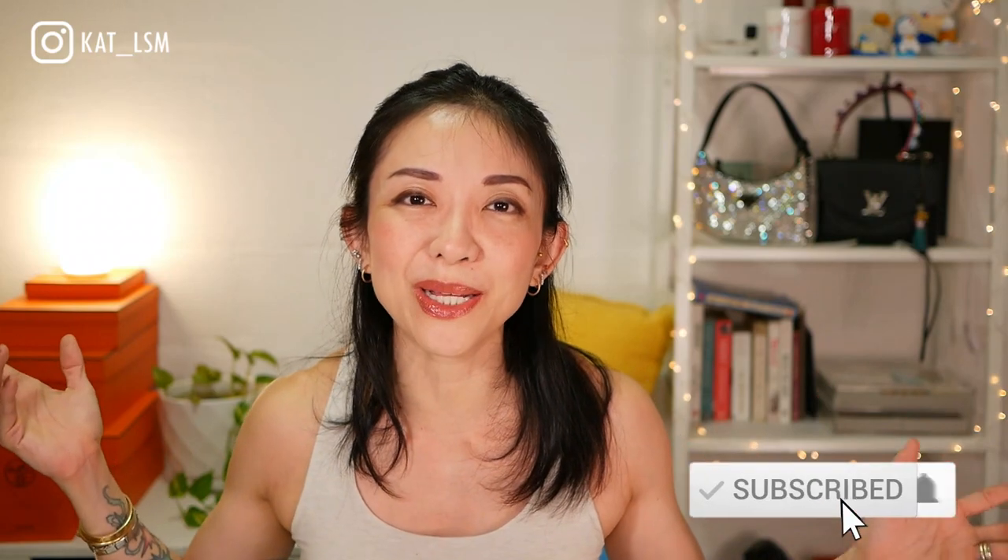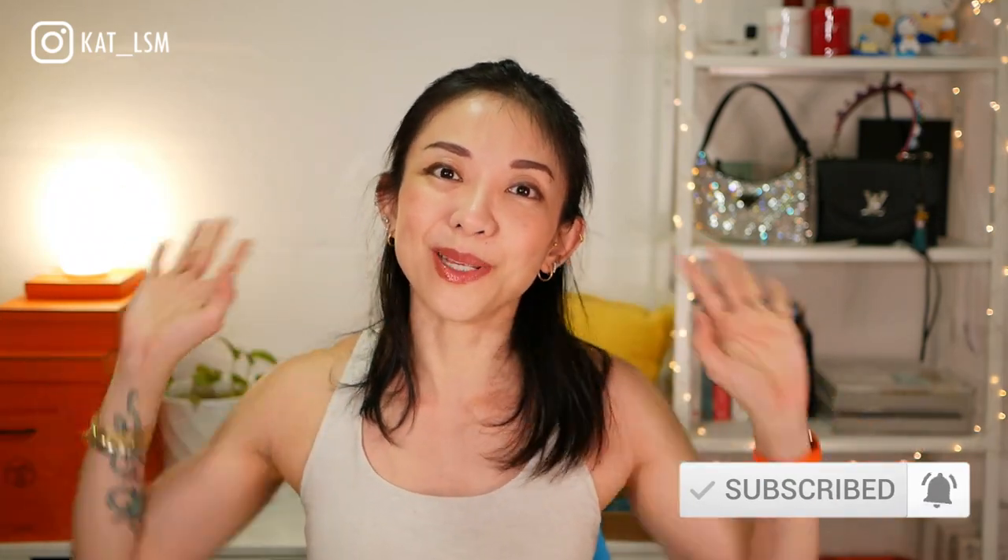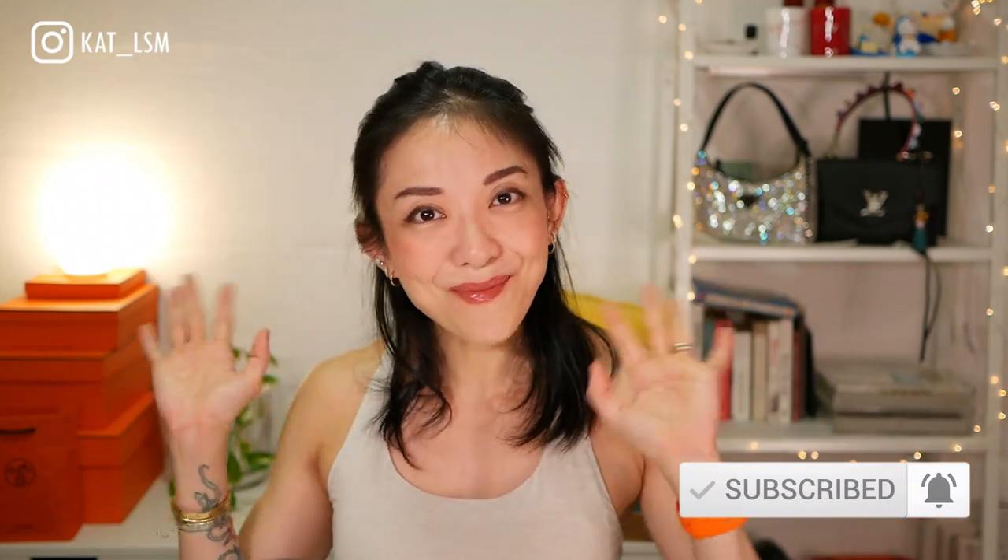Make sure you're subscribed and hit that notification bell as well. Otherwise, everyone, please take care, stay safe, and I'll see you in my next video. Bye!